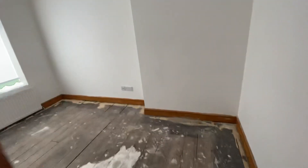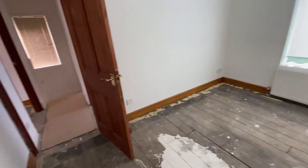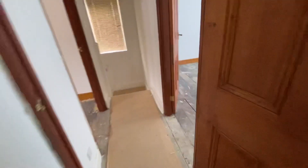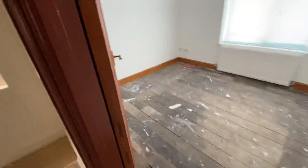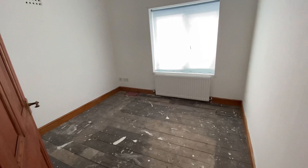Then we come through to the second bedroom and again we've got a good size double room here. And then through to the third bedroom, and again you can see that's a good size double.